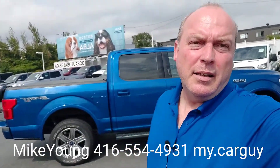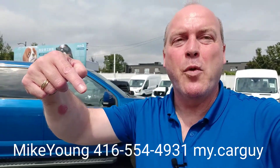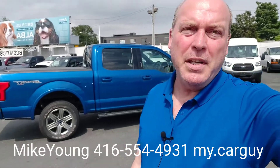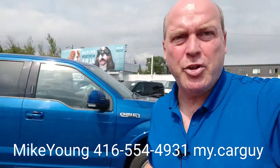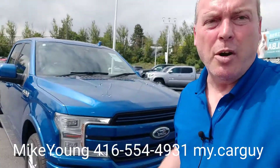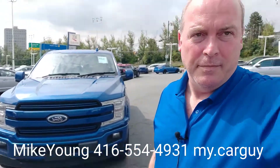So Glenn, there we have the 2018 F-150 you looked at. Let me know what you think — you can shoot me a text or give me a call. The number's below: 416-554-4931. Mike Young, BCS Auto Sales. Finance is available, no payments right now until next year. Lots of different options available, and we are paying top dollar for trade — we'd love to take your vehicle in as a trade. Give me a call.